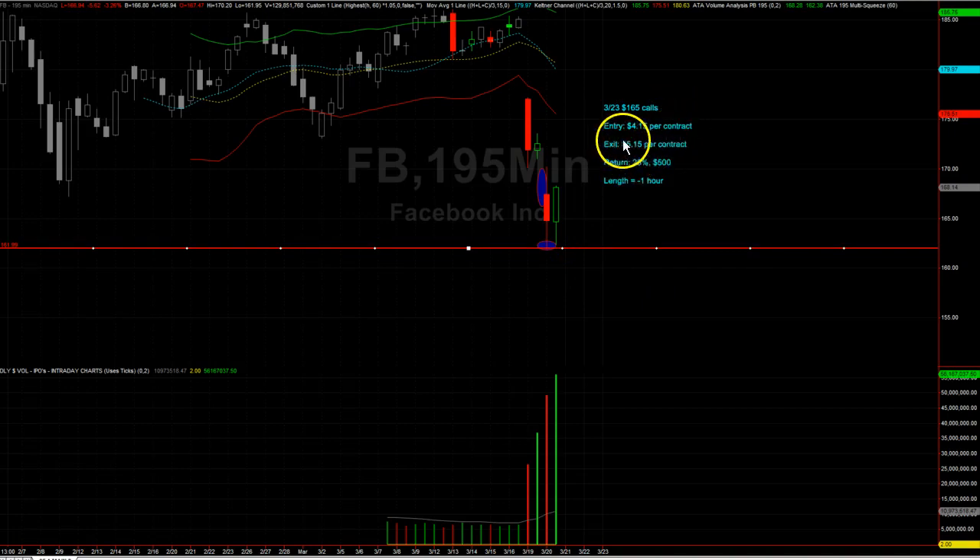I sold them just under an hour later at $5.15 per contract. Entry right here at support and exit probably somewhere in the mid-range of that bar. It was a 25% return for just about $500, and again less than an hour.